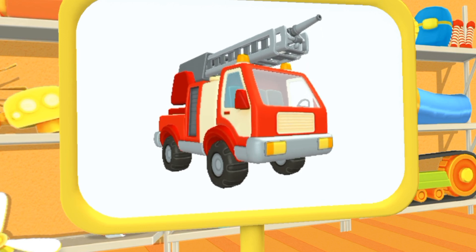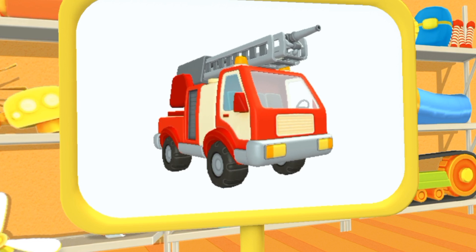This is a fire truck. It can put out fires even in tall buildings.